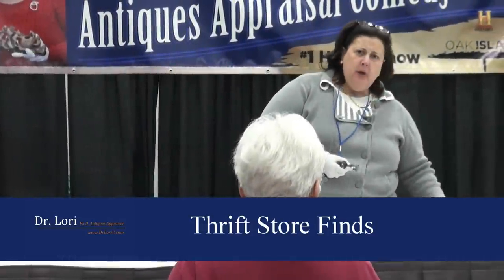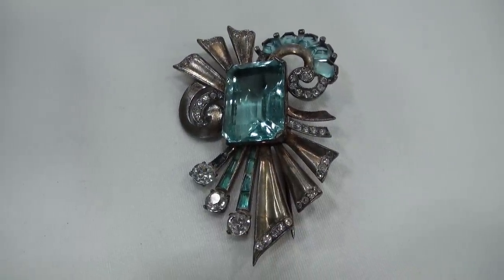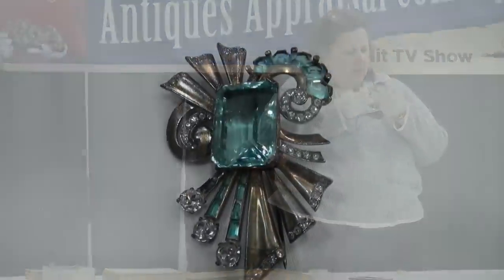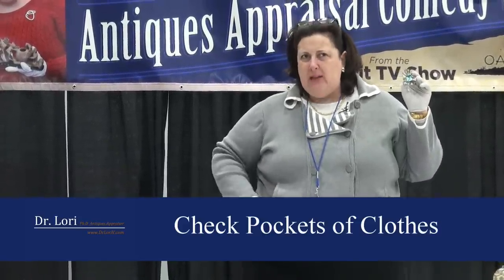I think it came — I go looking for clothing for my size, large size. I believe that came on a blouse that was in the thrift store. This is pretty nice — sterling. A couple of things I want you to look for with jewelry: you found this on a piece of old clothing. It's on a blouse. Somebody forgot to take it off the blouse. Happens all the time. The other thing about thrift stores, yard sales, or flea markets — look in the pockets. You would be surprised at what's in a pocket.